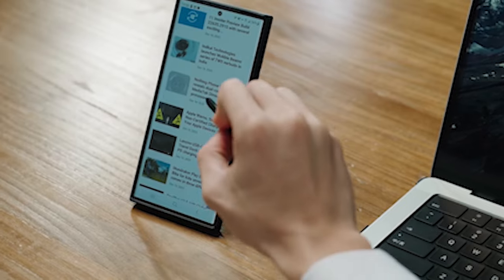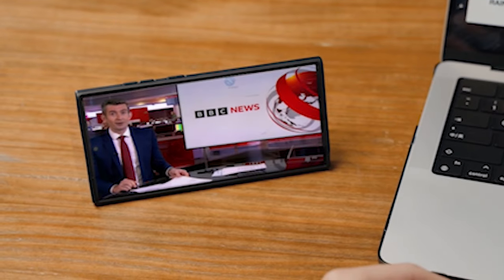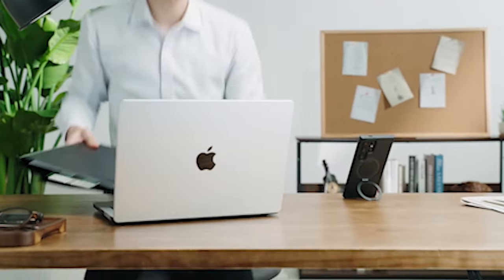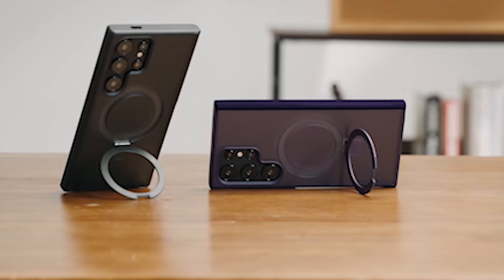Besides excelling in protection, the case also comes equipped with a magnetic ring for added convenience. This feature allows for hands-free viewing with a secure grip, making it easier to enjoy multimedia content and navigate your device effortlessly. The magnetic ring stand seamlessly integrates into the case's design, adding a layer of functionality without compromising its slim profile.